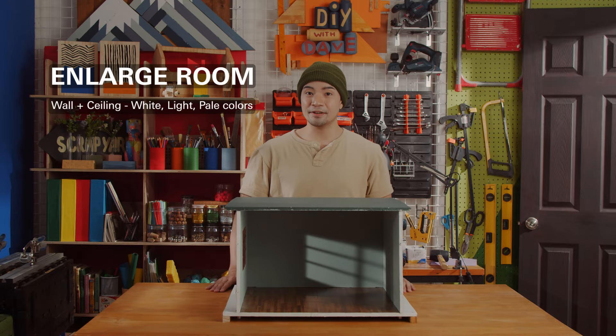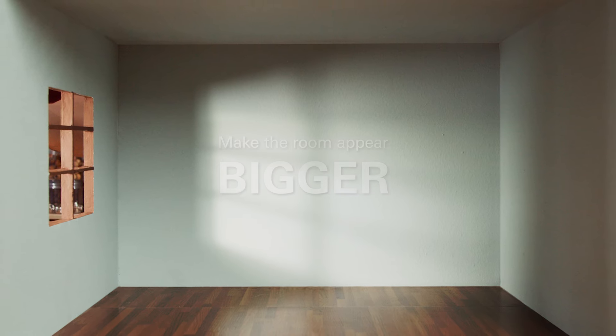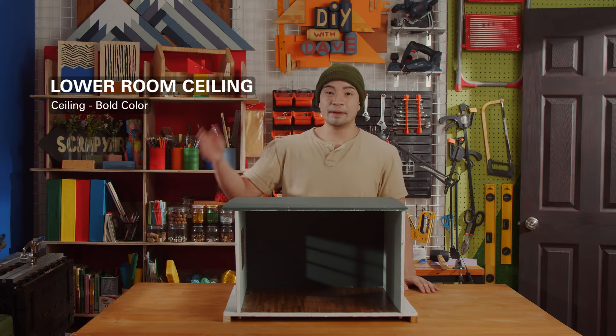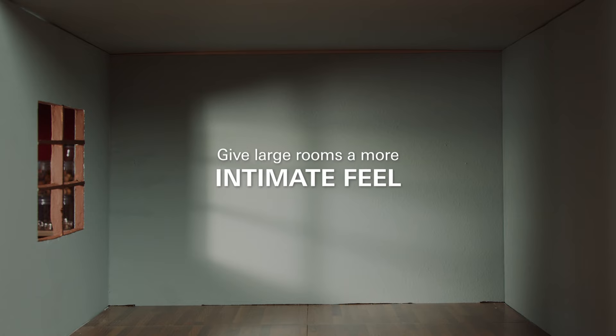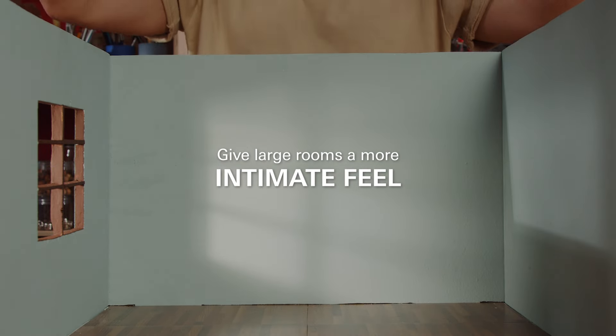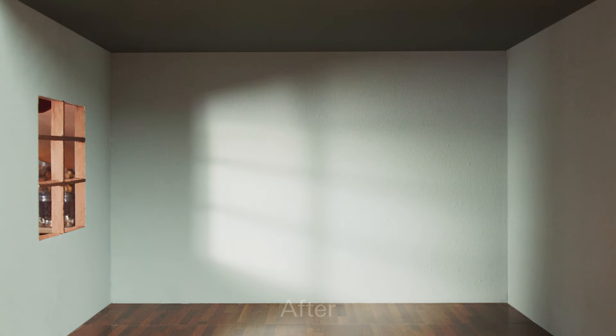White, light, or pale colors make the room appear bigger. If you really want to make an impact, paint the walls and ceilings with the same color. Painting the ceiling a bold or deeper color can give the appearance of a lower ceiling. This is a great way to give large rooms a more intimate feel. By keeping all the walls white or light-toned, it helps the ceiling to stand out more, making it a statement room.